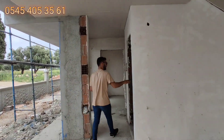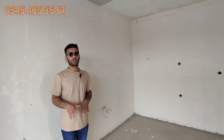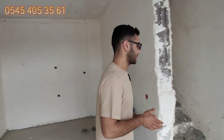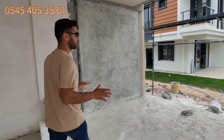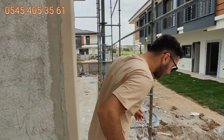Giriş kattaki tuvalet ve lavabo alanı burada. Burada ayrı mutfağımız olacak. Üst kat diğer villalarla aynı tasarım; merdivenimiz var. Dekor olarak da diğer villalarla aynı dekorda olacak; malzeme olarak aynı malzemeler kullanılacak.